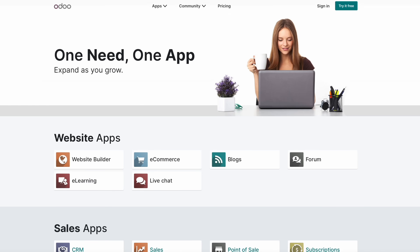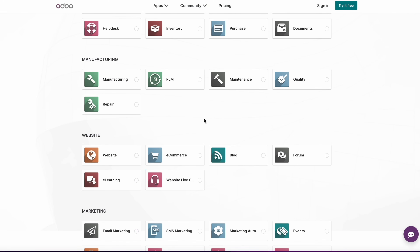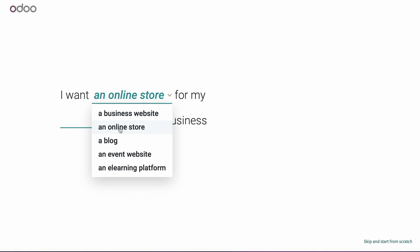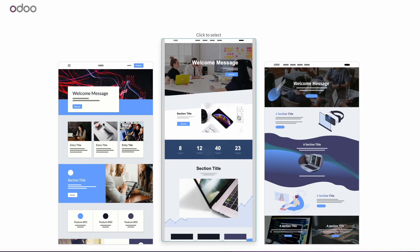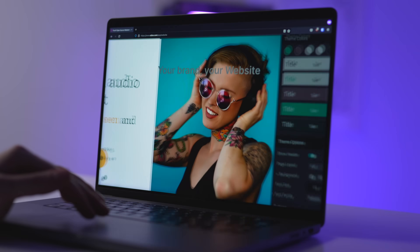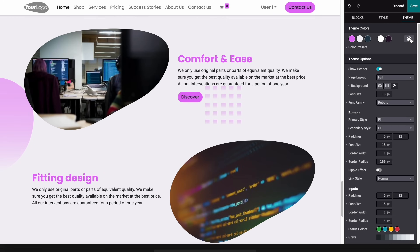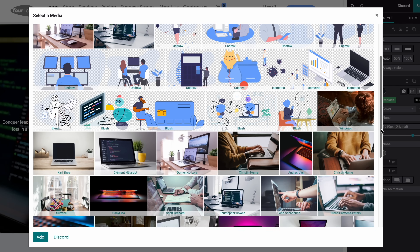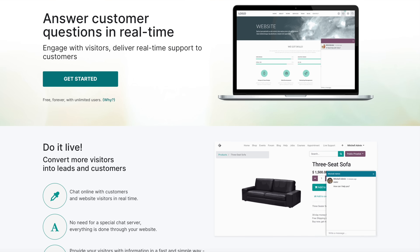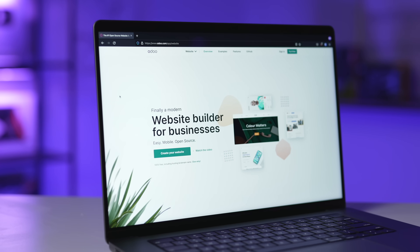Quick word from the sponsor of this video: Odoo is an open source business management software that provides businesses with tools to operate. The website builder app lets you create your own website for free, with hosting and customer support included. You also get a personalized domain name free for one year. Odoo is 100% free for an unlimited number of users if you only install one app. Configure and manage a website quickly with simple tools, a user-friendly interface, drag-and-drop customizable building blocks, and Odoo's artificial design intelligence for smart design and colour suggestions. Plus, access millions of royalty-free photos and illustrations, enjoy integrated live chat to turn visitors into leads, and measure campaign effectiveness with tracked links.